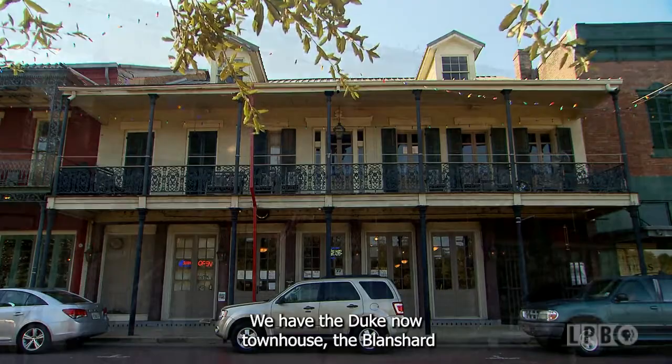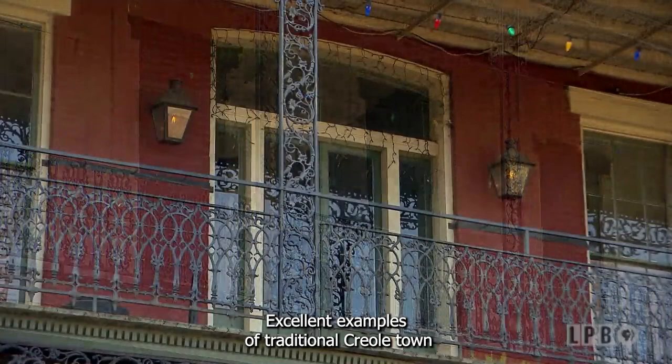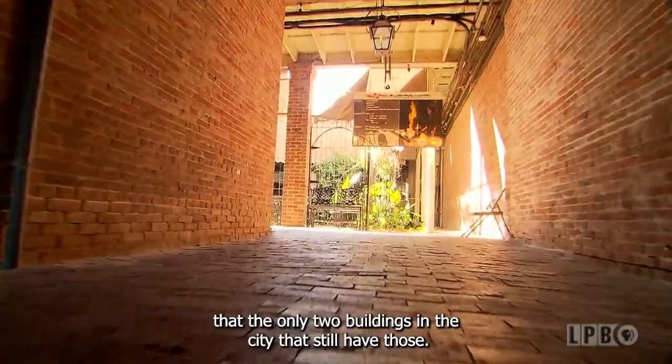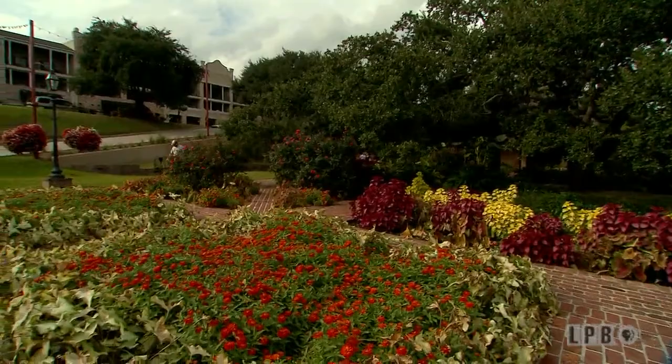These are excellent examples of traditional Creole townhouse-style architecture, very similar to what you would see in New Orleans. Interestingly, the Ducanow townhouse and the Blanchard building still have their original carriageways into a rear courtyard — the only two buildings in the city that still have those. This was the heart of Natchitoches after the Spanish period. When the French were here from 1714 to 1763, this was all cow pasture or forest — the downtown was where the fort is today.